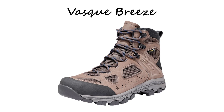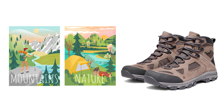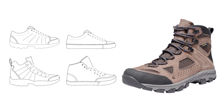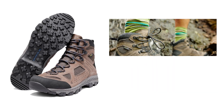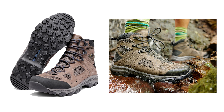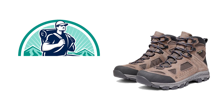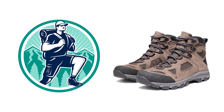At the top of the list is the Vasco Breeze, a boot beloved by outdoor enthusiasts for its exceptional performance in hiking. Its success stems from a combination of factors that make it stand out. First and foremost, the Breeze boasts a modern design that not only looks sleek, but also enhances functionality on various terrains. This design evolution builds upon the timeless principles that made the original Breeze a global favorite among hikers.